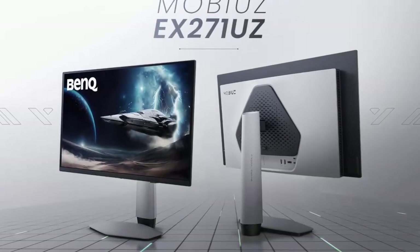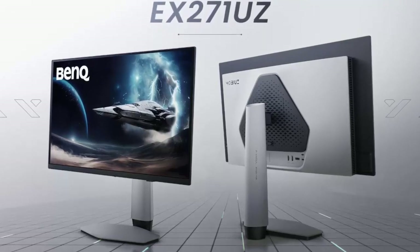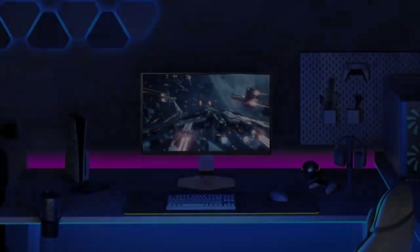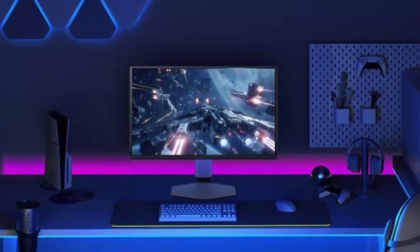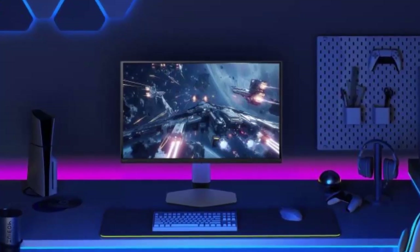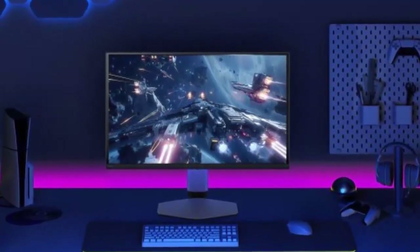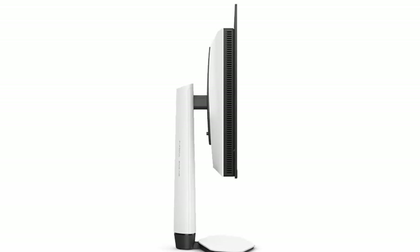BenQ is making a bold return to OLED gaming. Nearly three years after their first OLED monitor, they're back — this time with not one, but two cutting-edge QD OLED displays that could redefine how we play. Meet the Mobius XE271UZ and XE31UZ. Both deliver stunning 4K resolution, blistering 240Hz refresh rates, and an ultra-fast 0.03ms response time. Designed for competitive gamers and immersive explorers alike, these displays are built to dominate.